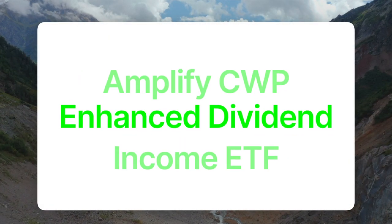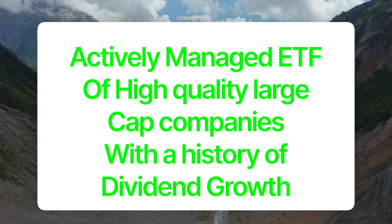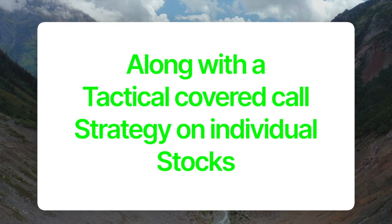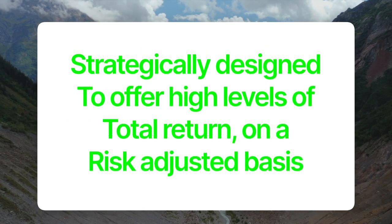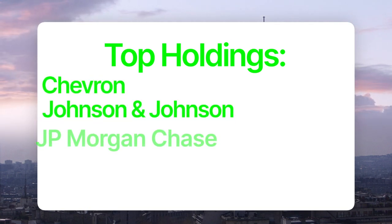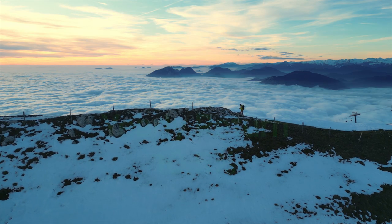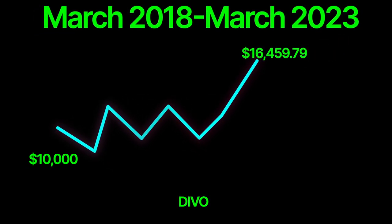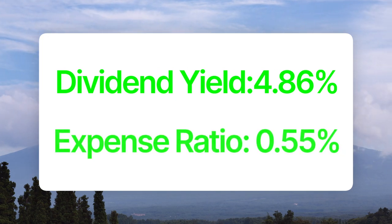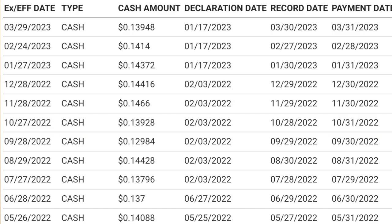Our next ETF is DEVO, also known as the Amplify CWP Enhanced Dividend Income ETF. DEVO is an actively managed ETF of high-quality large-cap companies with a history of dividend growth, along with a tactical covered call strategy on individual stocks. DEVO is strategically designed to offer high levels of total return on a risk-adjusted basis. DEVO has 29 holdings, and its top holdings include Chevron, Johnson & Johnson, JPMorgan Chase & Company, McDonald's, Microsoft, Procter & Gamble, Goldman Sachs, Home Depot, and Visa. This ETF has a five-year average yearly return of 10.5%, and if you invested $10,000 five years ago, your investment would now be worth $16,459.79. DEVO has a dividend yield of 4.86% and an expense ratio of 0.55%. Investors can expect a monthly dividend of 13 to 14 cents per share per month based on the past three years of dividend payouts.